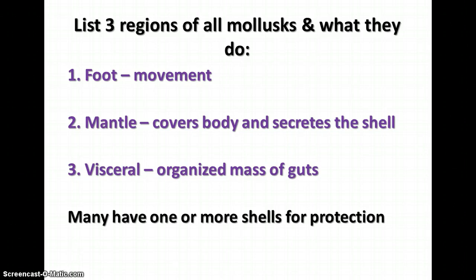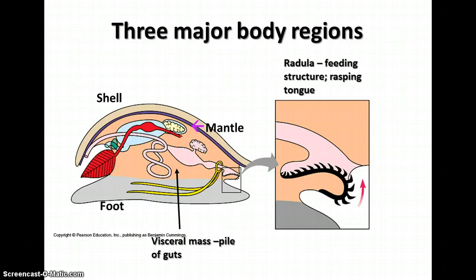Many of the mollusks have one or more shells that they use for protection. Here we have the three major body regions: the shell secreted by the mantle that covers the whole body, the foot used for movement, and the visceral mass, which is the pile of guts in the middle.